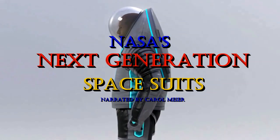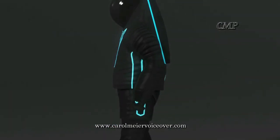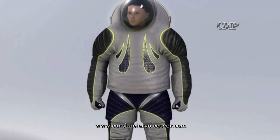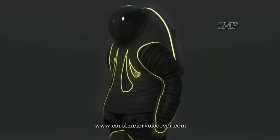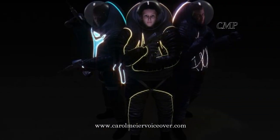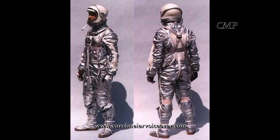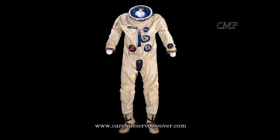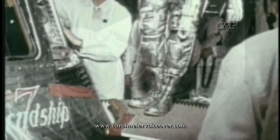For the human body, outer space is a very dangerous place, subjecting the body to enormous variations in temperature, extreme radiation, a vacuum environment, and the impact of micrometeoroids and orbital debris. In the beginning, it wasn't much of a problem for astronauts. They simply wore a modified version of a jet aircraft pressure suit, and it was only pressurized if the cabin pressure failed. The astronauts stayed inside the flight capsule the whole time, so having a suit to protect against the dangers of outer space was not essential.